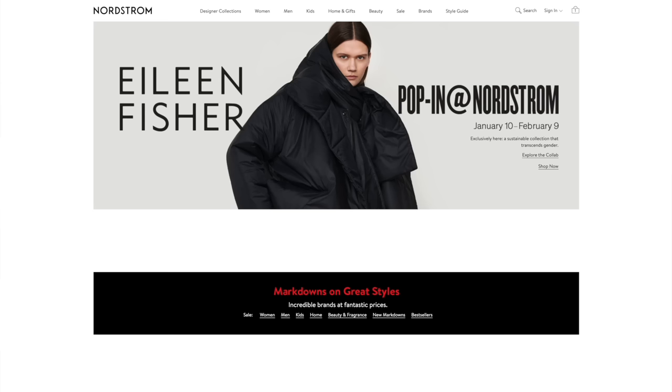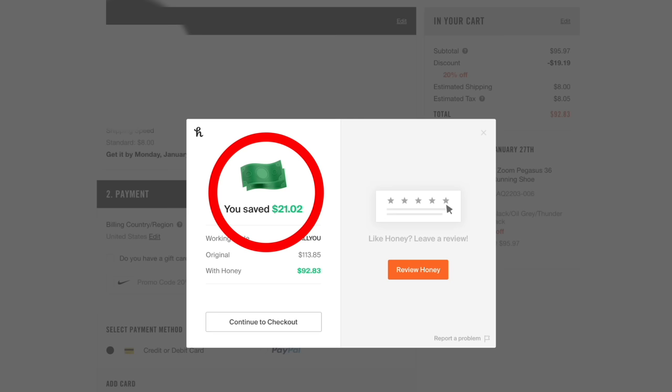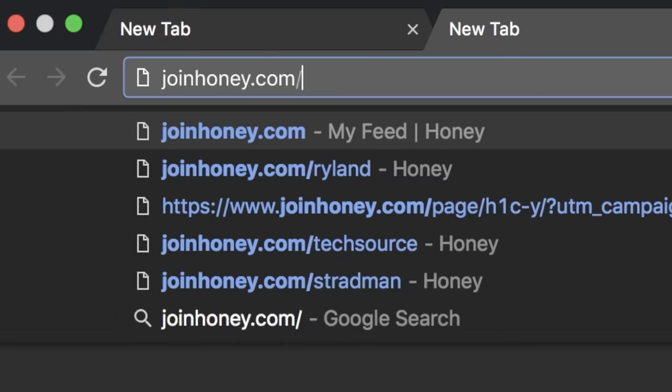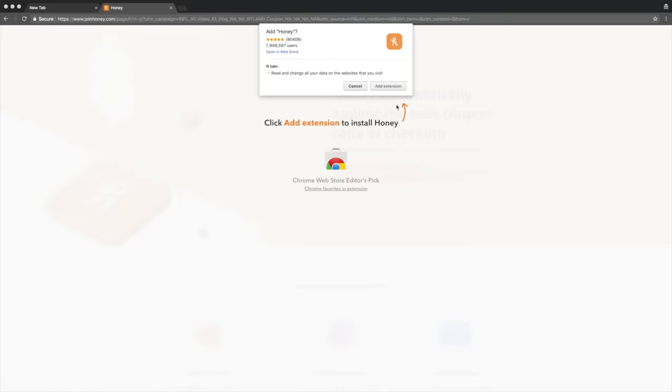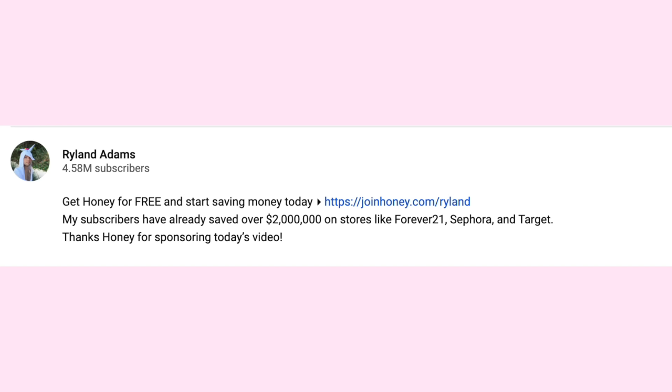You'll just be browsing at Sephora or Nordstrom. I was recently buying new running shoes and when I went to check out, because I have Honey installed, I saved $21.02, which is insane. All I did was have Honey installed. You go to joinhoney.com slash Ryland, you click here, you click there and bam, you're set up. You don't have to enter any credit card numbers, nothing sketchy like that. And you save money for just doing what you do, which is shopping online. Literally it's the best. That is joinhoney.com slash Ryland or you can click the link in my description below. Thank you, Honey, for sponsoring this video.